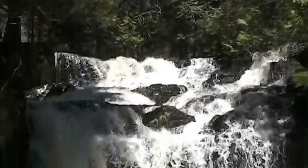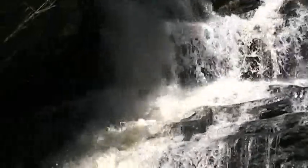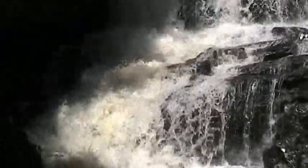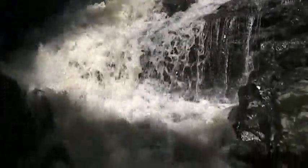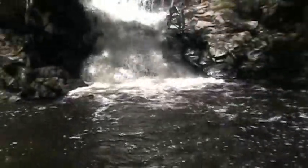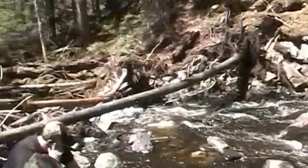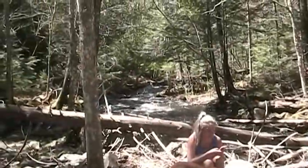Starts up there, down there, kind of comes down around there, keeps going, going some more, still going, still going — and then boom, we've got the bottom right there. And then it flows down in around there.